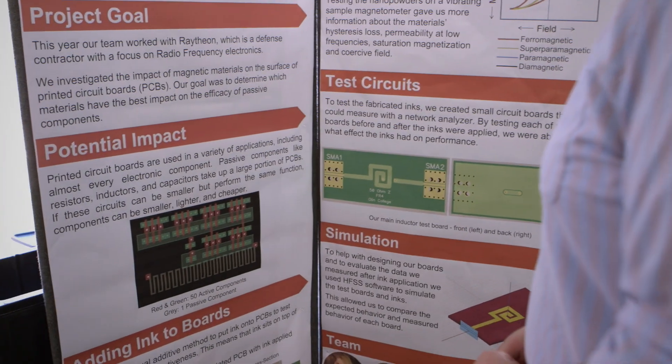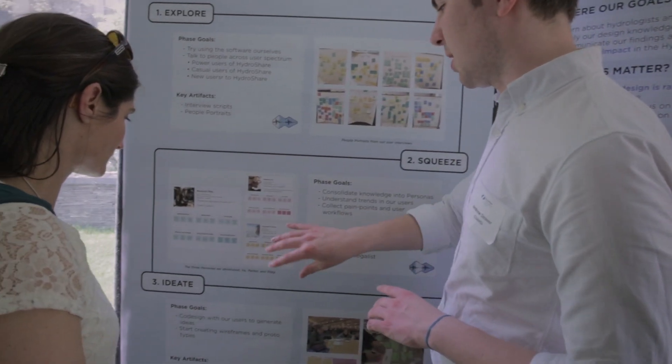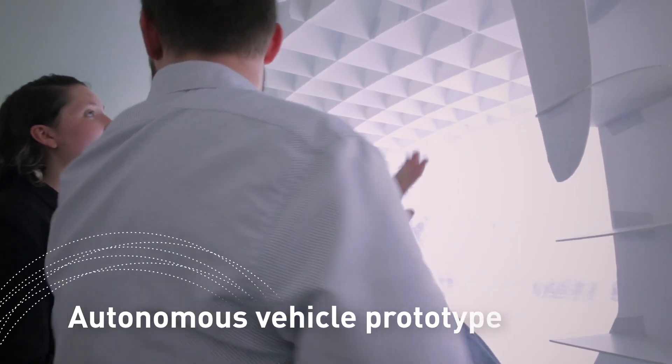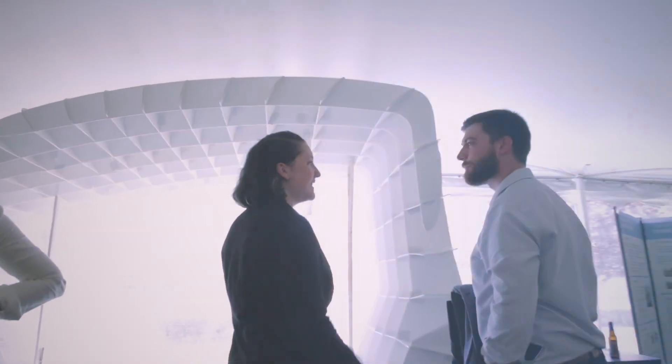What our company gets from this interaction with Olin is the research and new young bright minds that we could potentially have as Raytheon employees in the future. Every year we've continued to be surprised and impressed by the caliber of the students' skills and the experience they can bring to the table. We were all so invested in the project. We've generated a model that we're really excited about, and I gained more from that than I had initially thought I ever would.